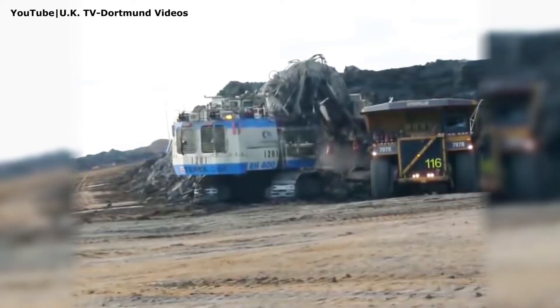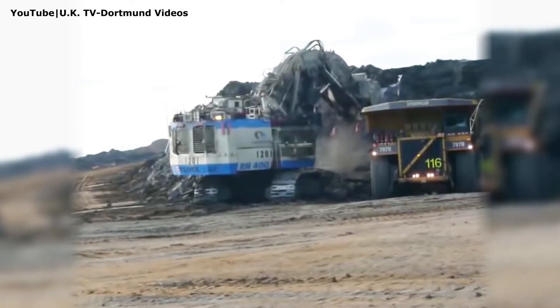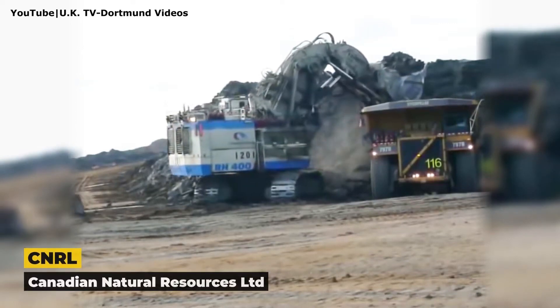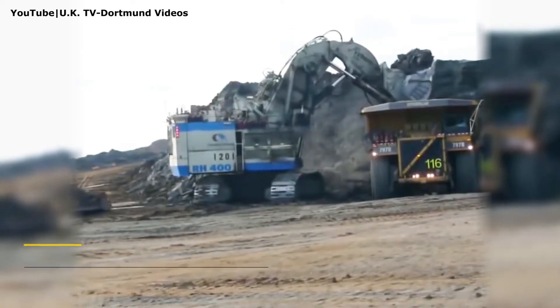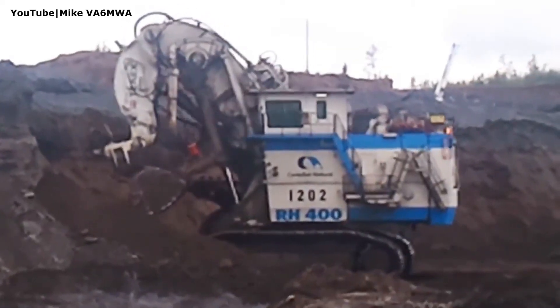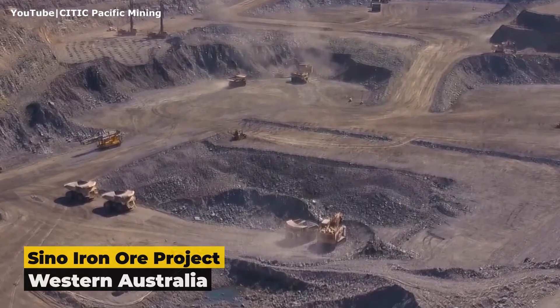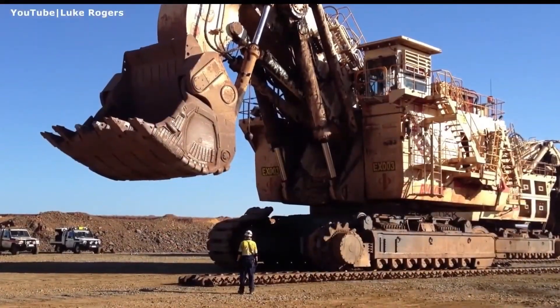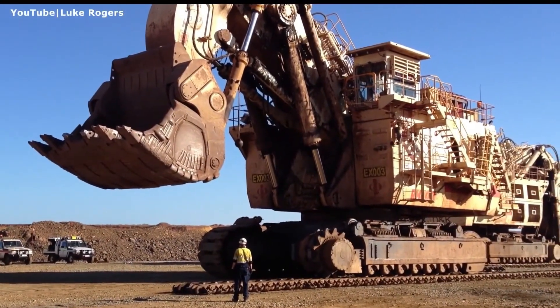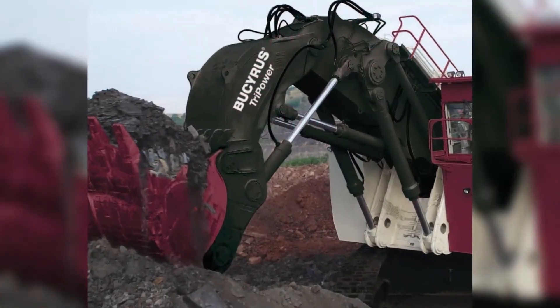One upgraded version, made for Canadian Natural Resources Limited, featured a longer boom, extended stick, and wider tracks for lower ground pressure — perfect for Canada's tough oil sands. The RH-400 also went to work in Australia, with four units sold to Cidic Pacific Mining. These machines powered the country's largest magnetite operation, shipping high-grade ore to China's steel industry.